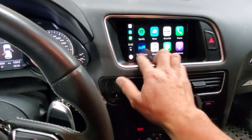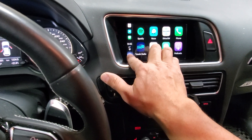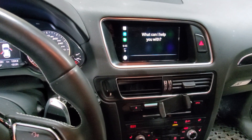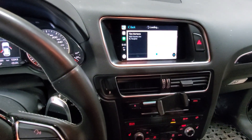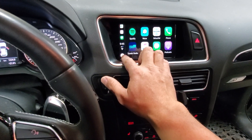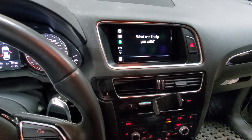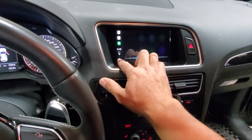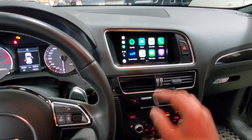We're going to use Siri to show you what it can do. We can find the closest Tim Hortons, and Siri can send a text message. As you can see, everything is controlled from the factory screen and you can hear it through the factory speakers.